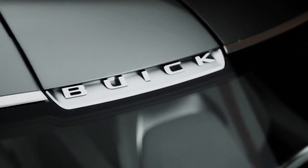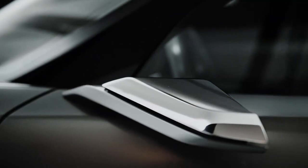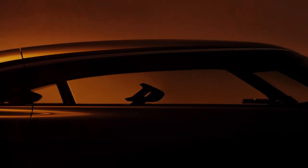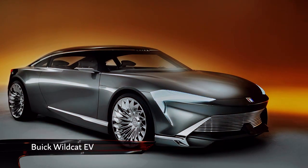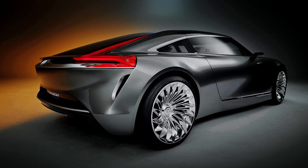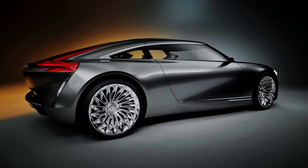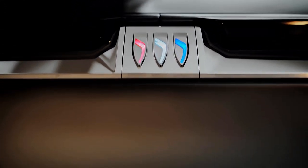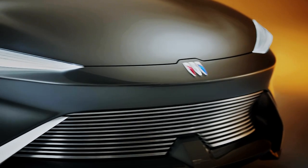Buick hasn't covered itself in glory over the past few years, with forgettable SUVs and re-badged Vauxhalls. Now though, it seems to have got its mojo back with the Wildcat EV concept. It's not an SUV, and it's certainly not a Vauxhall. Instead, the Wildcat is a beautiful 2-plus-2 coupe, showcasing Buick's new design language that the American brand reckons will influence all new models in the future.